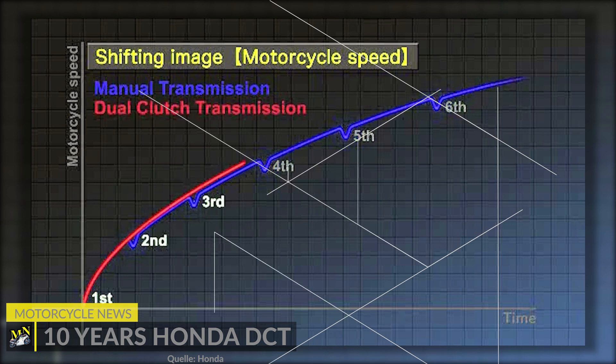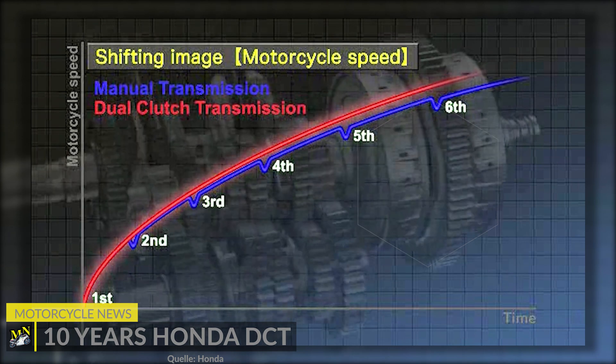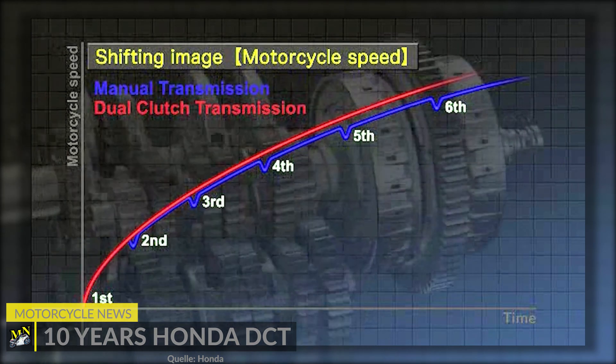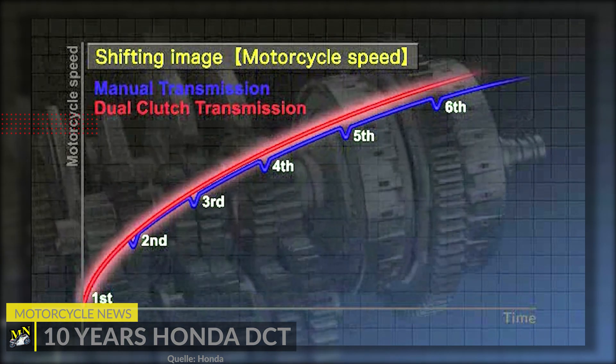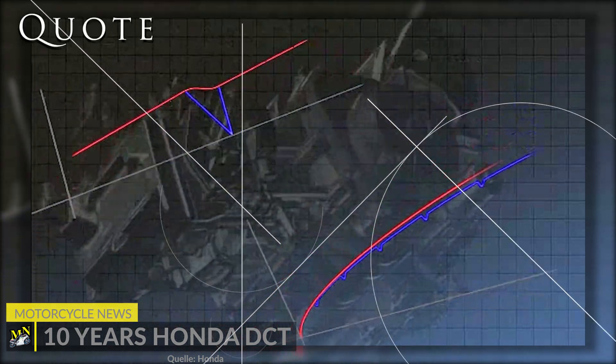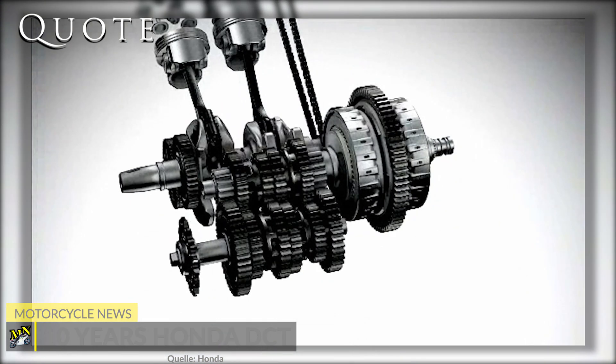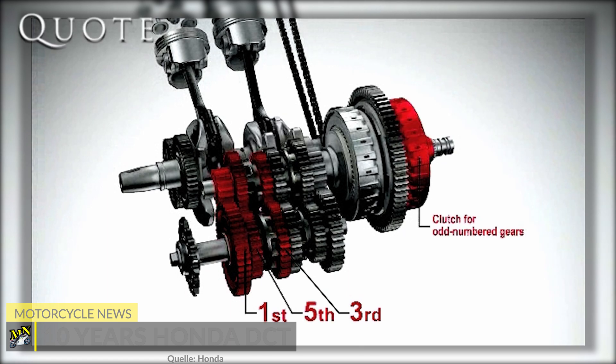Honda published an interview with DCT chief engineer Dai Arai, in which he explains that several years before the introduction of DCT the technology had been worked on and the development was not without obstacles. Everything on the development of the very first DCT for the VFR 1200F was a real struggle — no one had ever done it before, so it was very difficult from both the hardware and software point of view.